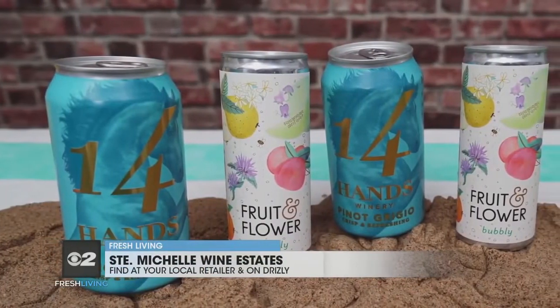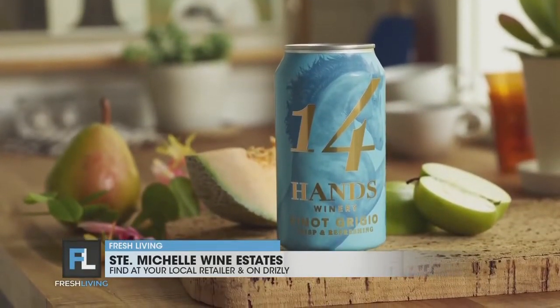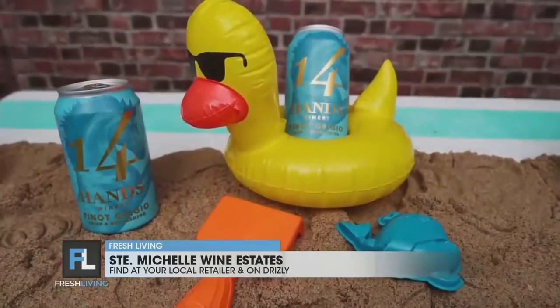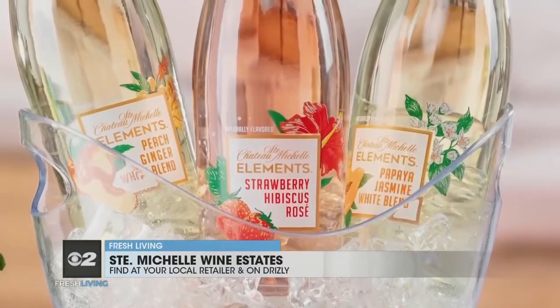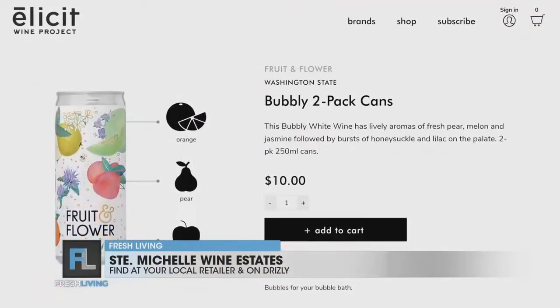Summer isn't complete without refreshing wines to sip. Canned wine is always great to take to the beach. Two of my favorite options are 14 Hands Pinot Grigio and Fruit and Flower Bubbly — they're recyclable and easy to take on the go. If you're looking for a hard seltzer alternative, Chateau St. Michelle's New Element Fruit-infused Wine is so delicious on a hot summer day. You can find all of these at your local wine store or via Drizzly.